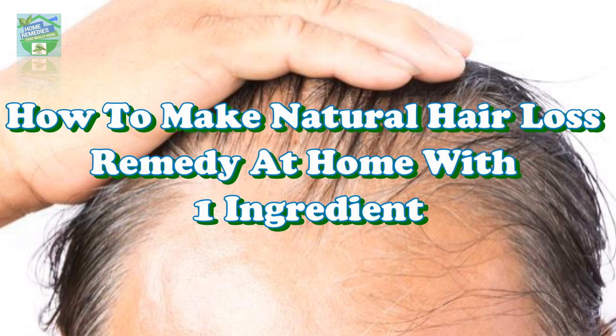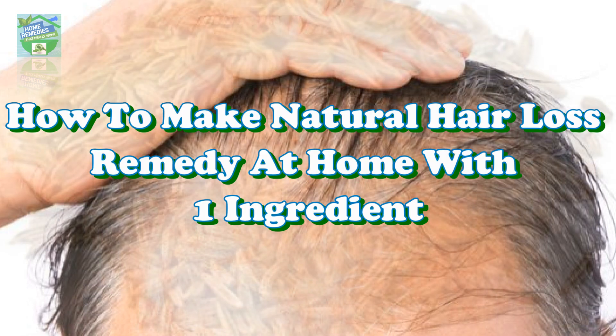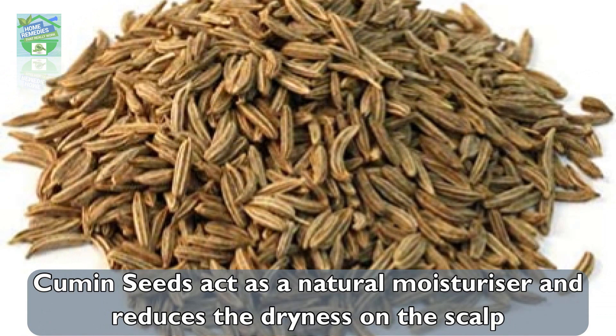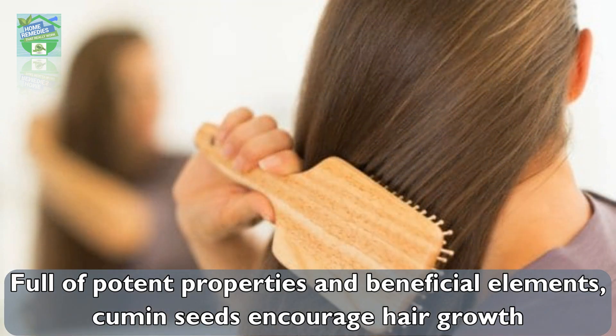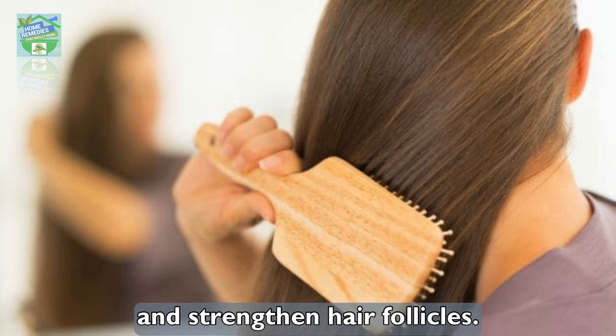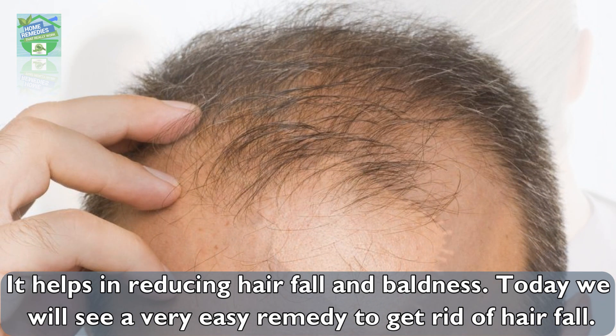Cumin seeds act as a natural moisturizer and reduce dryness on the scalp, hence preventing hair fall. Full of potent properties and beneficial elements, cumin seeds encourage hair growth and strengthen hair follicles. It helps in reducing hair fall and baldness.